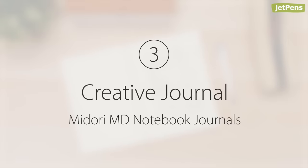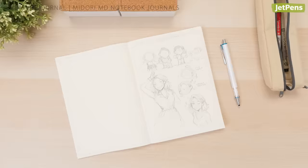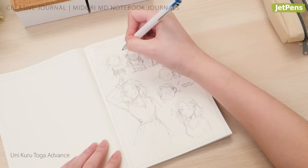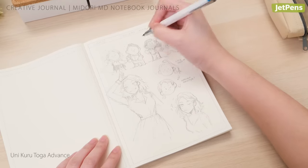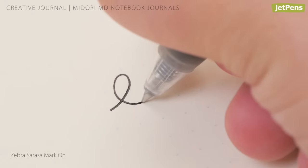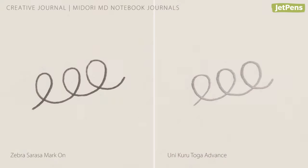Number three: Creative Journal — Midori MD Notebook Journals. Creatives will love the Midori MD Notebook journal series. You can choose from dot grid or frame styles — dot grid is ideal if you do more writing, while frame is suited to sketching or brainstorming. MD paper is a dream to write on: it's smooth, bleed-resistant, feather-resistant, and works well with any pen or pencil.